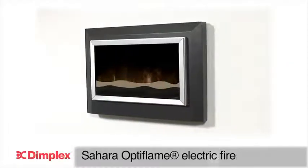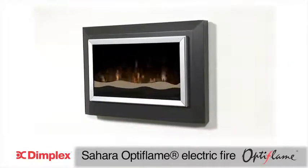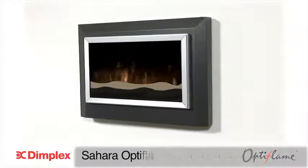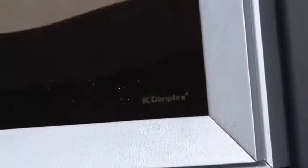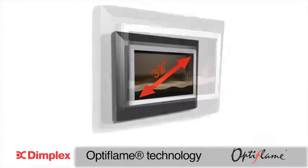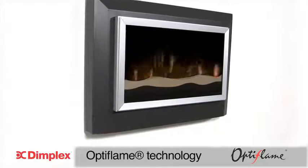Introducing the stylish Sahara wall-mounted electric fire from Dimplex, incorporating patented Optiflame technology. What sets the Sahara fire apart from the competition is the unique 32 inch panoramic Optiflame picture, widely regarded as the most realistic electric flame effect on sale today.